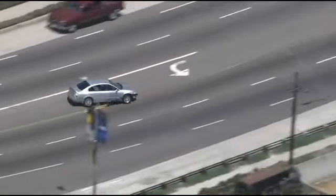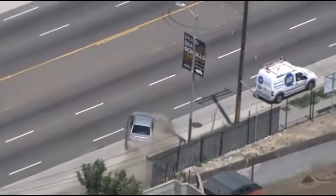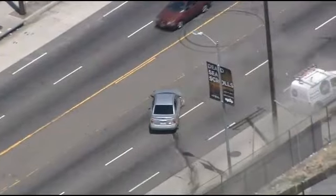LA County Sheriff's deputies are pursuing this. Wow — losing control. He lost control there. Let's see what he tries to do. His car is smoking clearly; it does not look drivable.